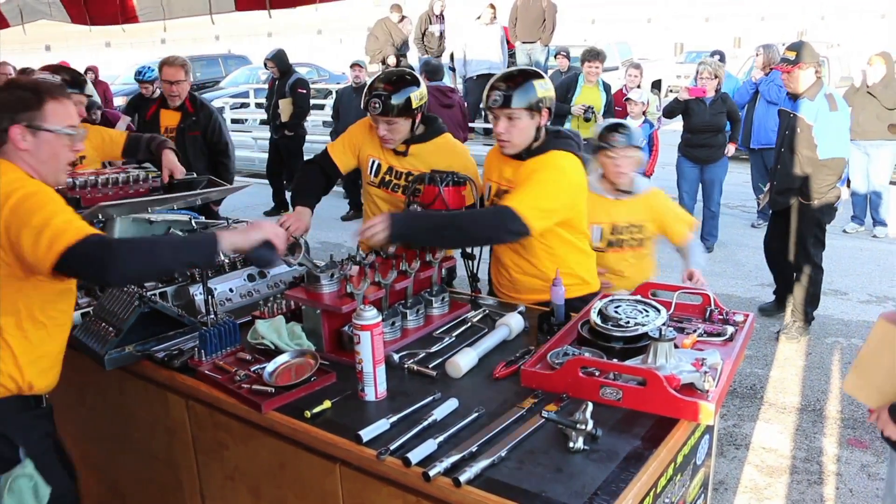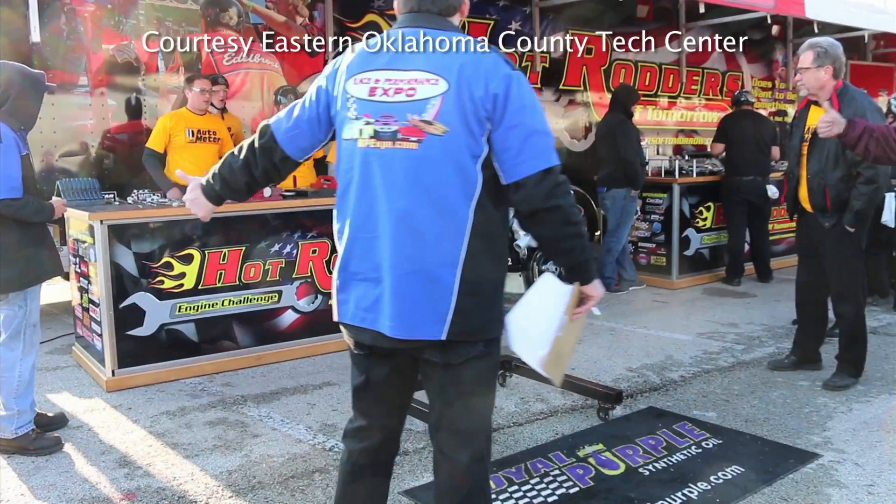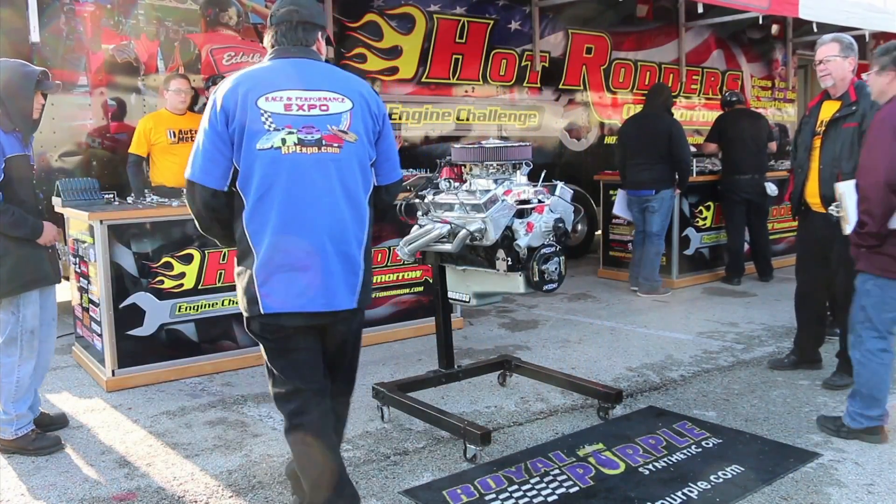Fast-tracking these students to a lucrative career that's racing down the highway. They're looking for the thumbs up — good to go. Eastern Oklahoma.